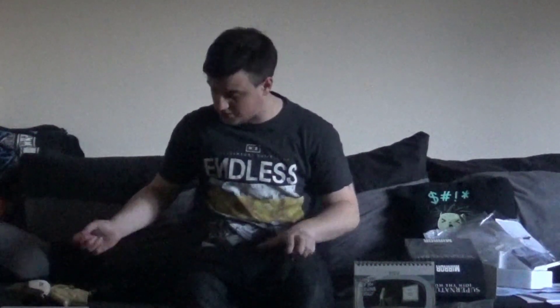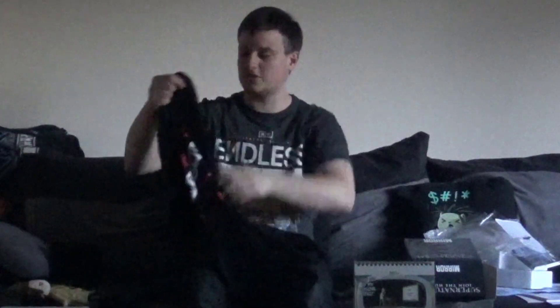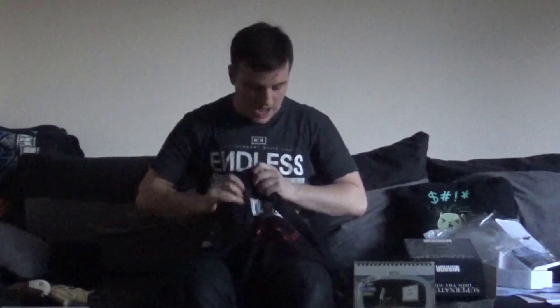I swear to God this is a t-shirt but it looks huge. Oh, it's a long sleeve t-shirt — look at that, it's all long sleeved! And it's got print on the sides — Supernatural design. I love long sleeves with print on the sides, that gets me super happy and excited.